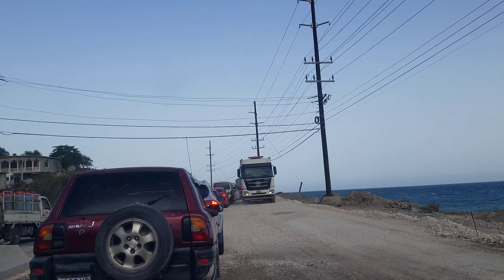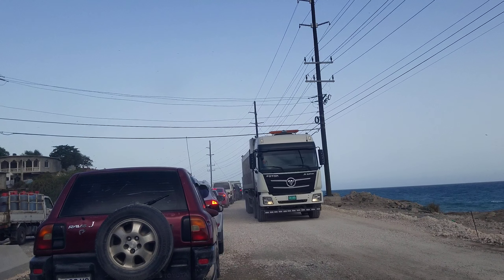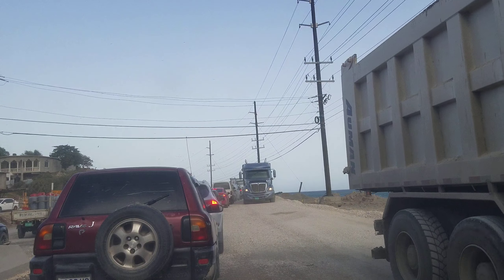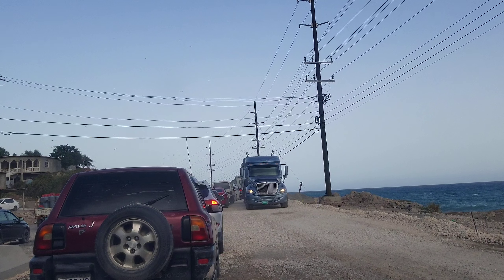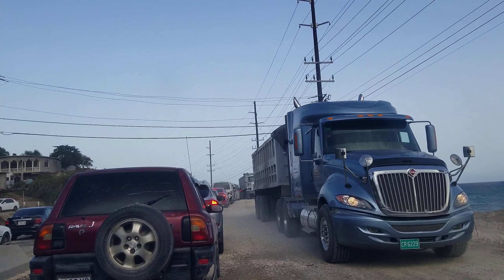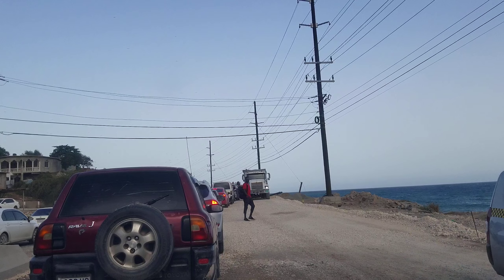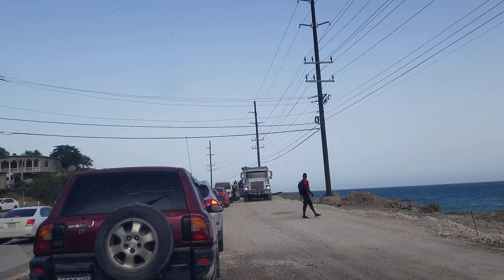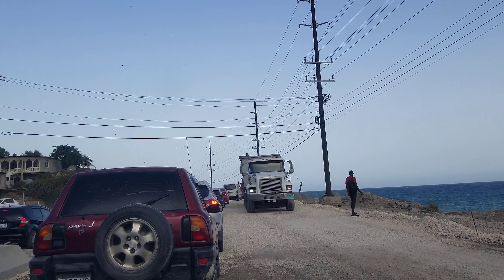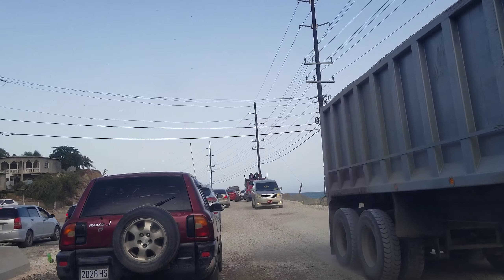This section, as you can see, hasn't been paved yet — I think this is by Shooters Hill. We have two weeks left before the end of August, so we'll keep you guys updated. We'll give you weekly videos, maybe even more frequent than that as the August deadline approaches. Just to be clear, we weren't the ones who came up with these deadlines — it's the government, it's the NWA. We are just reporting what they say and following up to see if they'll make the deadline.